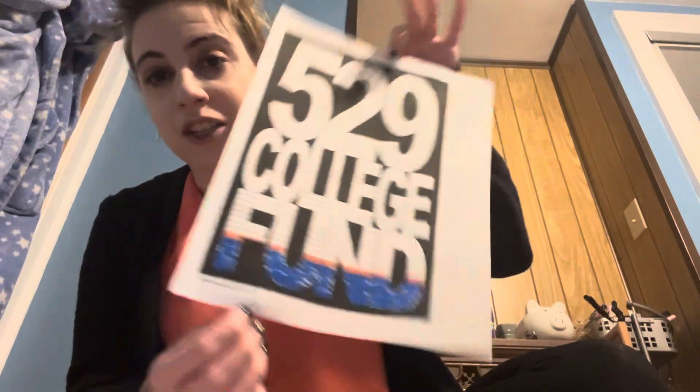And for my son's savings, his $529 account, we are at $100 in there.